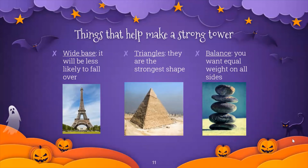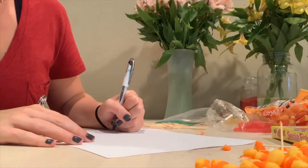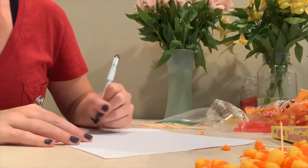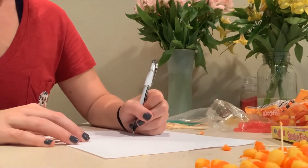They also need to make sure that their designs are balanced — you want equal weight on all sides so it doesn't tip over or blow in the wind. Now it's time for our activity. We're going to start by making our design. To make your design, all you're going to need is a piece of paper and something to write with. You can use a pen or a pencil or even a crayon or a marker if that's what you have available.